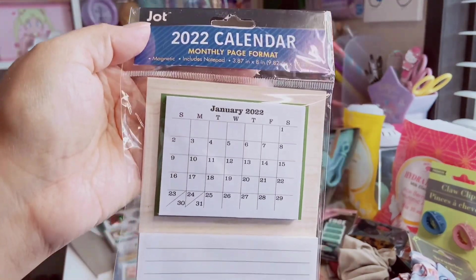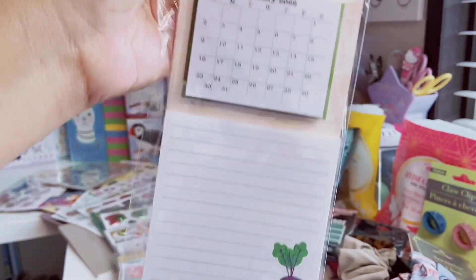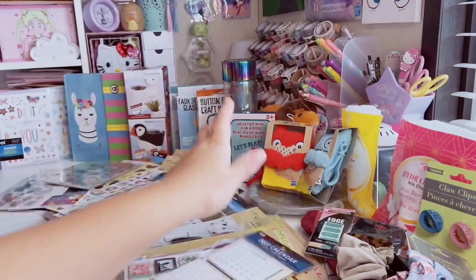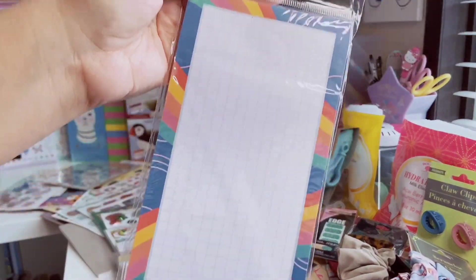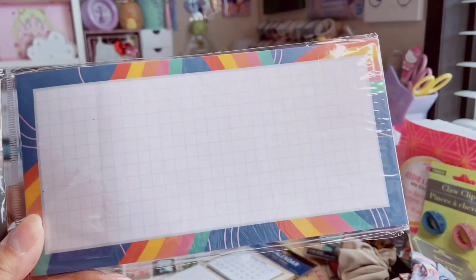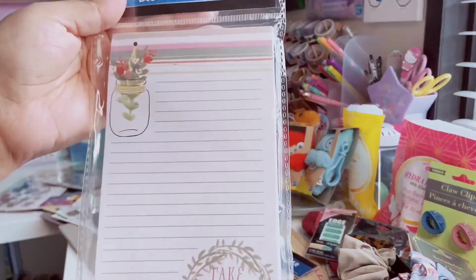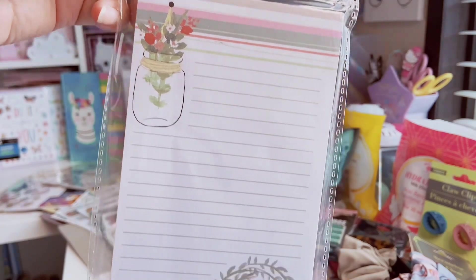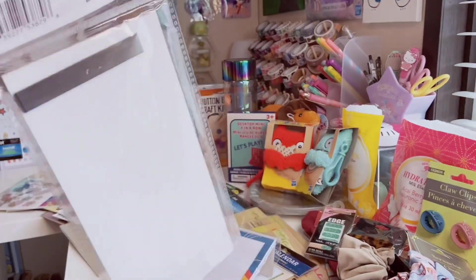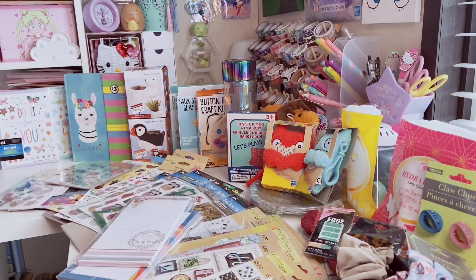More list pads: one has a calendar section plus lined area at the bottom with a bee pun — 'State of Bee' — and it's magnetic, great for the fridge. The next has a grid print in bright blues and yellows — 60 lined sheets. The last has muted colors with flowers in a mason jar and says 'Take Your Time' — another pun I love — also 60 sheets.